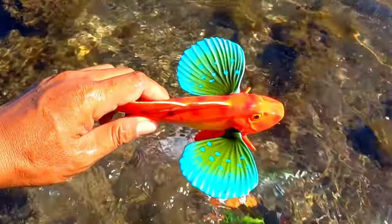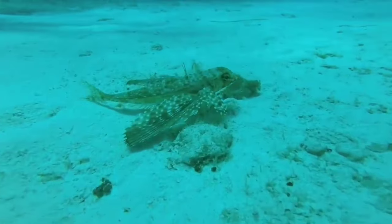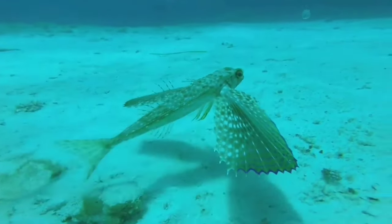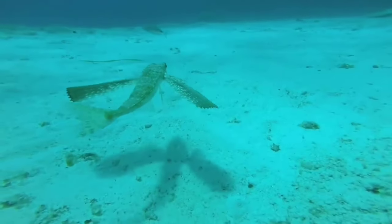This is a gurnard fish. Gurnard fish feed on worms and crustaceans. The lowest three spines of the pectoral fin are separated and used to probe the seabed for hidden prey. They look a bit like legs, and can give the impression that the red gurnard is walking.